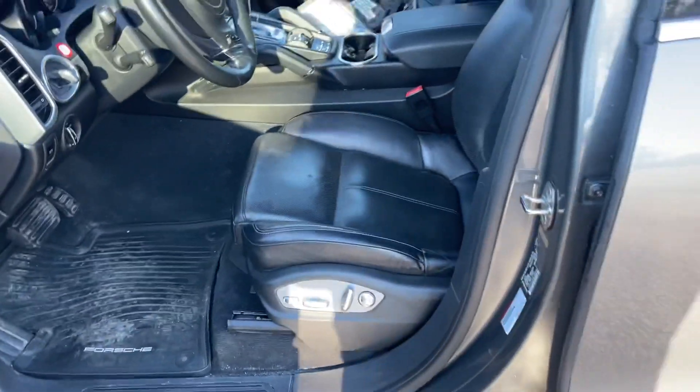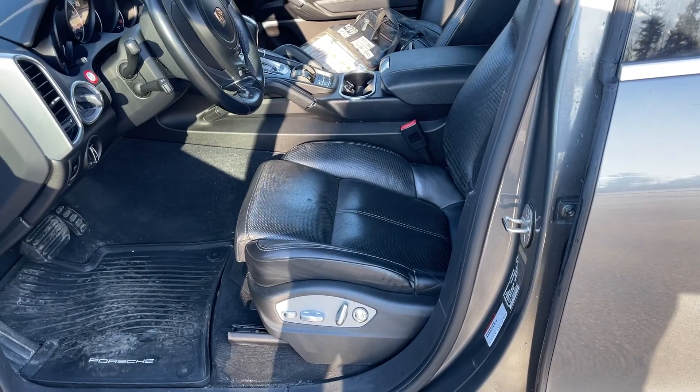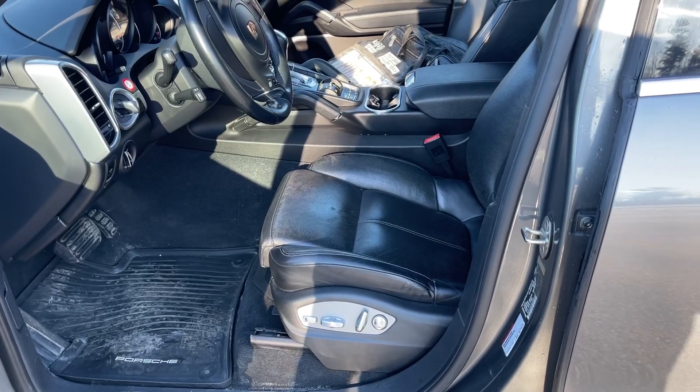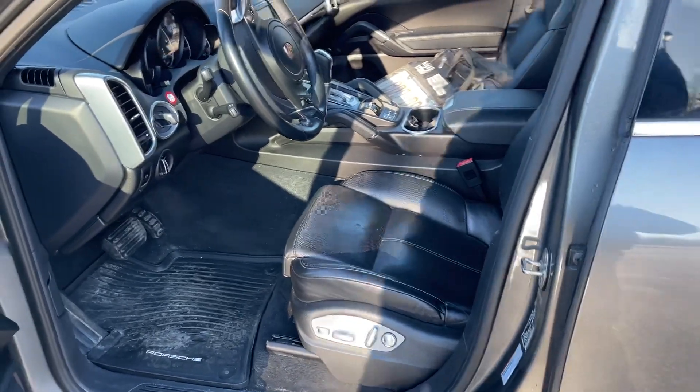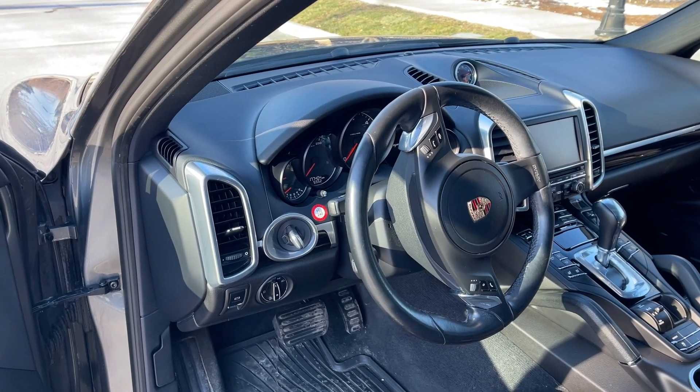This one has the 14-way seats, which is a nice option. It also has not just the premium package but the premium plus package. When you get the premium plus package it comes with heated and cooled front seats, and heated rear seats.